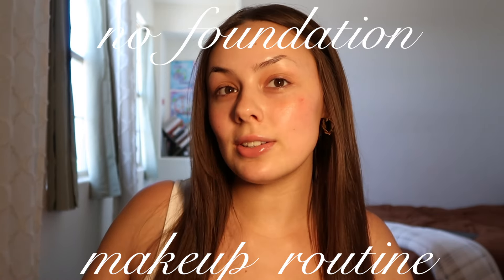Hello, welcome to my channel. If you're new here, my name is Grace. Today I'm going to take you through my everyday no-foundation makeup routine. I've gone through so many makeup routines and this is the one that I think looks best on my skin — and maybe it'll work for you.